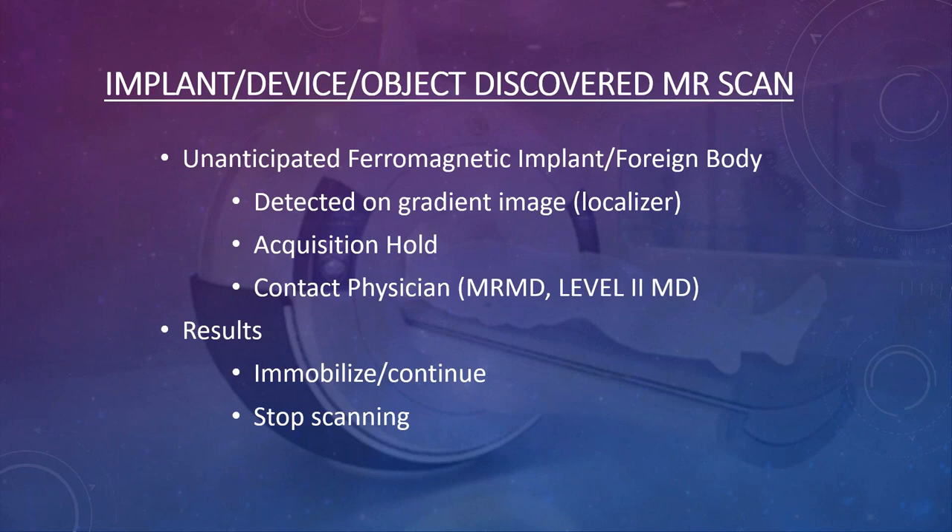Sometimes a patient in the magnet still has metal that wasn't detected during screening. The technologist usually sees it within the first 30 seconds of imaging on the large-area localizer sequence. If you see metal on the localizer, stop — you don't want to rapidly move the patient back out, because moving metal in and out of the magnet quickly can injure the person. Once the patient is in the center of the magnet and metal is identified, stop and contact your physician before doing anything. The physician will instruct you whether to leave the patient as still as possible, continue scanning, or stop.